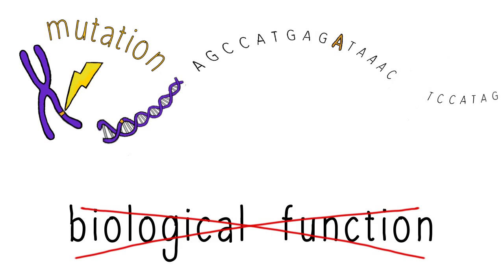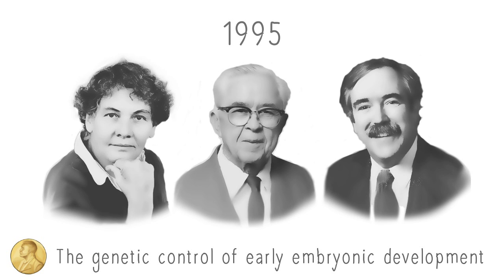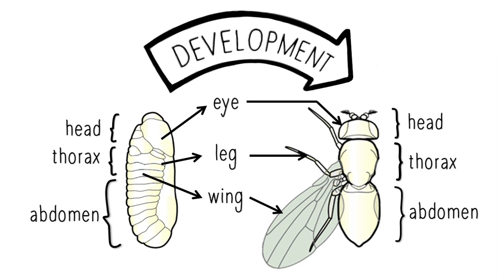Nobel Prize-winning Drosophila research, led by Ed Lewis, Christiane Nüsslein-Volhard, and Eric Wieschaus, made the enormous power of this approach unmistakably clear. Through studying development, they used sophisticated fly genetics to pick apart the fundamental processes by which body structures are formed.